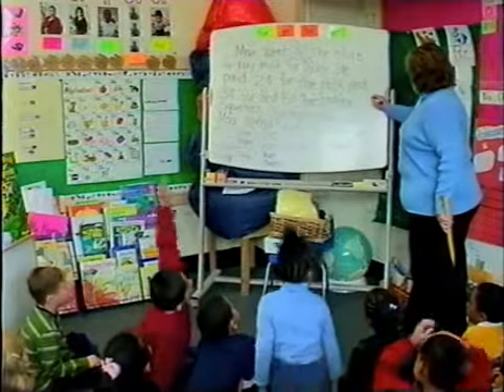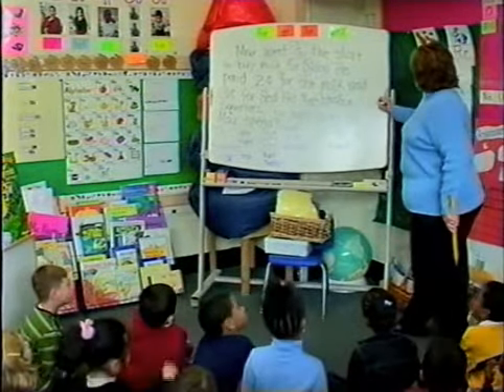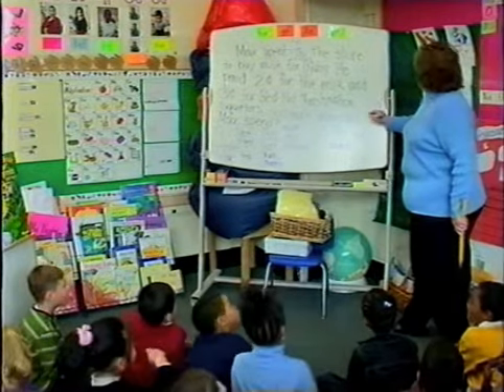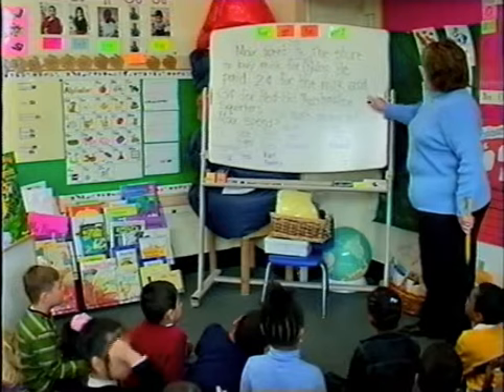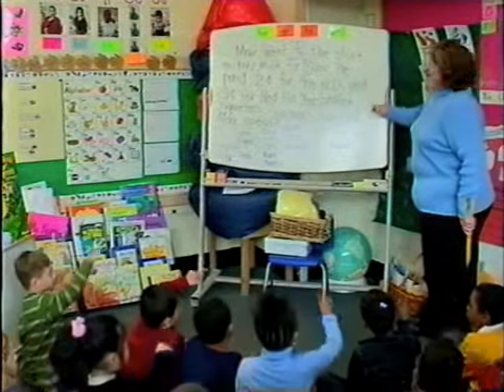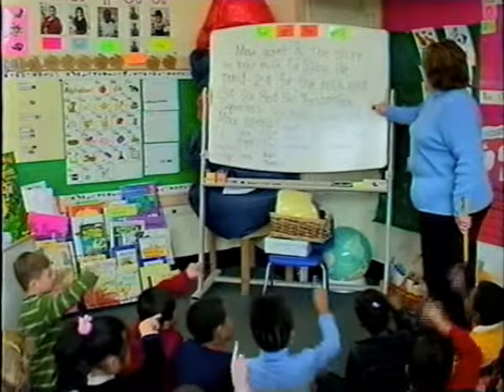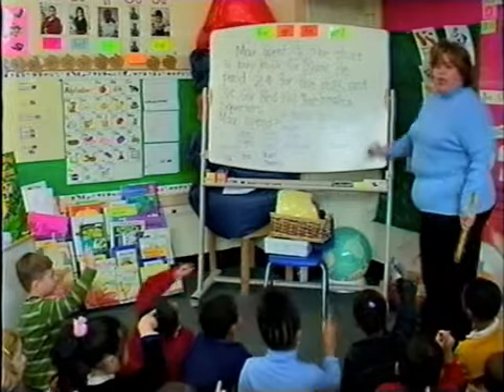I'm running out of room. Ready? W says W. Ready? Uppercase first. Okay, ready? Go. W says W. I need to see you writing it. Go. W says W. W says W. Lowercase. W says W. W says W.